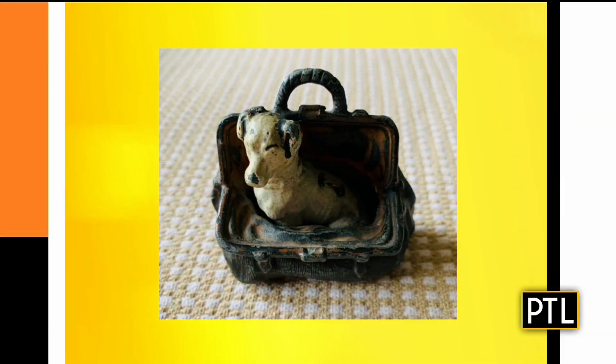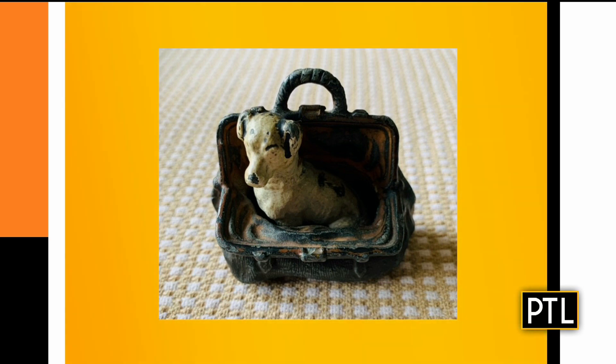Dr. Lori, I'm hysterically laughing because the figurine that we showed in the last segment looked like a cow, but it was a dog. Was it a dog? A dog. It looked like a cow to me. Because cows always crawl in your suitcase. No, it's a dog, honey. It's a dog. It's a really important thing.